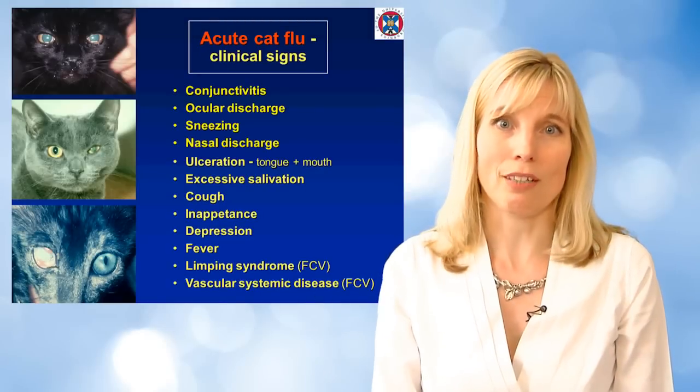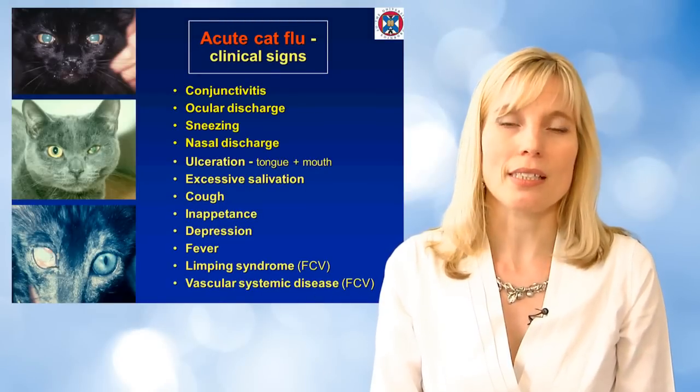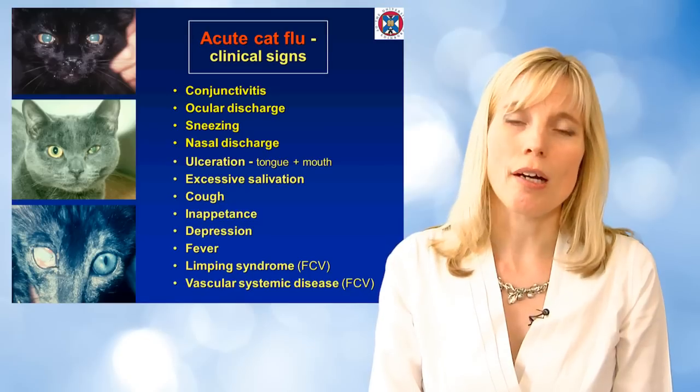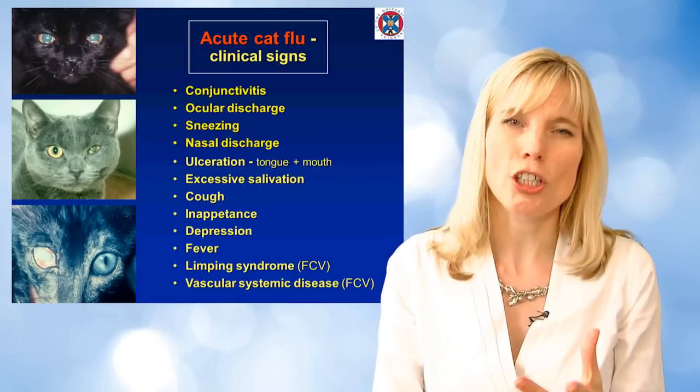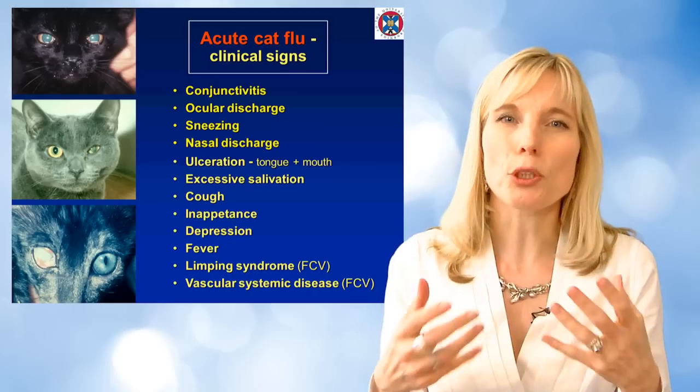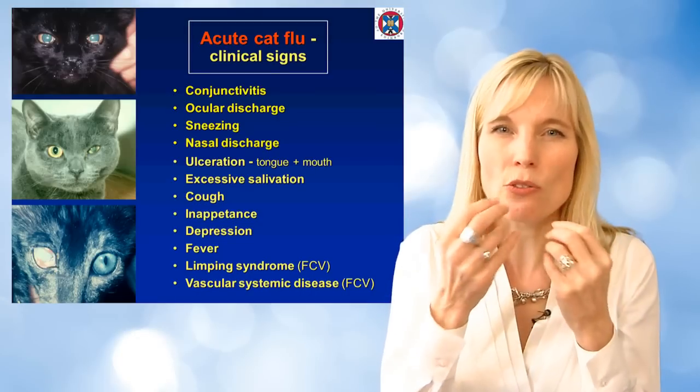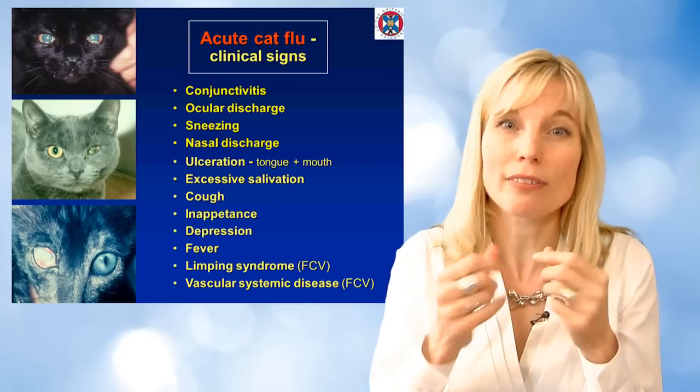You've all seen cat flu, we've all seen many many cases, you know exactly what it looks like. You've got cats with sore eyes — it starts with a clear discharge which then becomes more mucopurulent and then forms those lovely chunky scabs on the nose that you just kind of want to pick off, or is that just me?